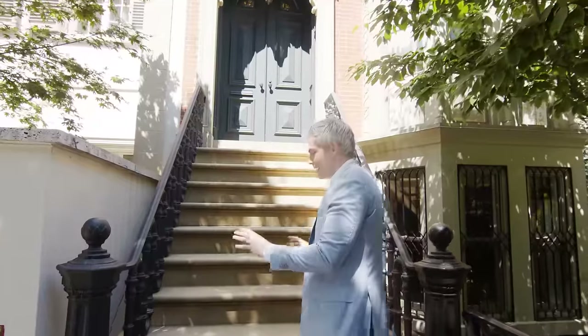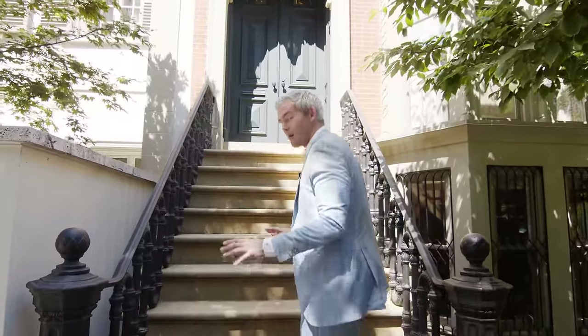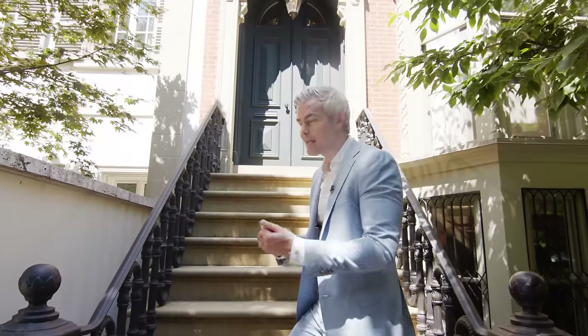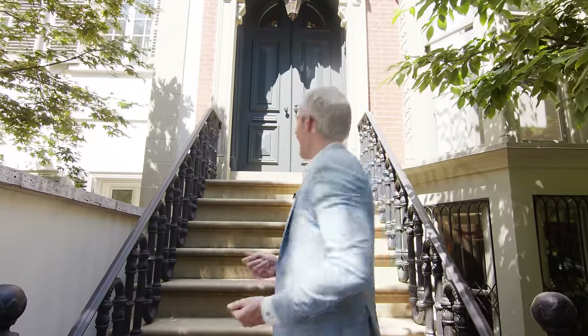Come with me up the restored facade, done by our current owners who brought the home back to its original glory, mixing in all of the modern elements that you need. I won't keep talking — just come follow me.